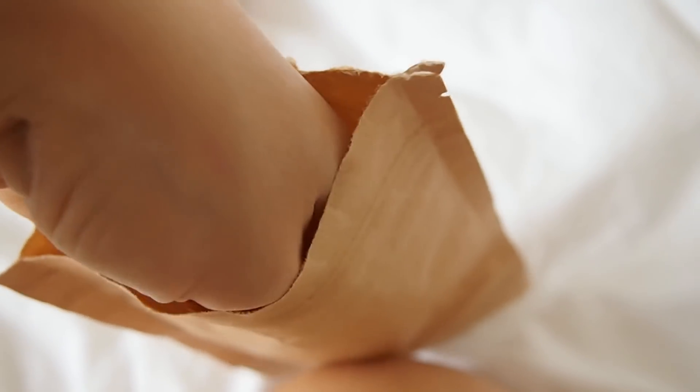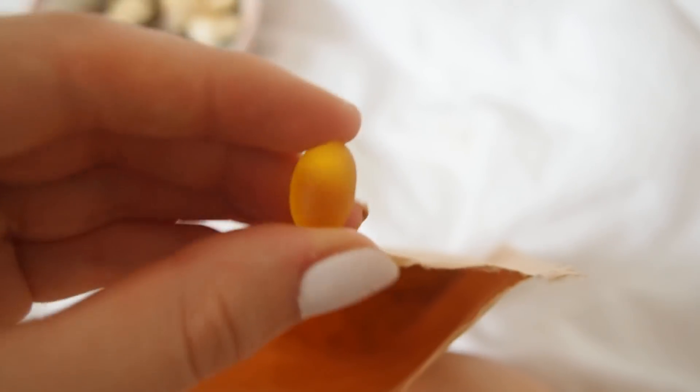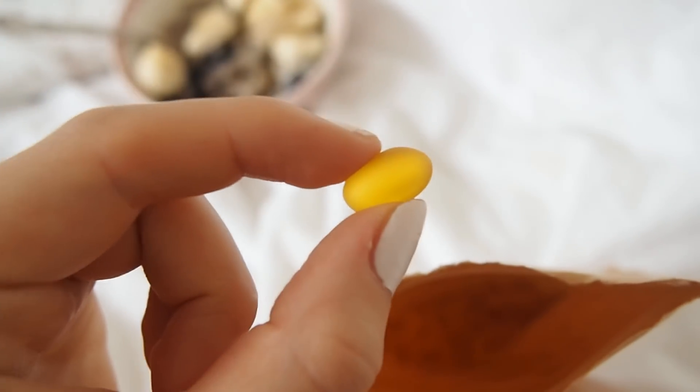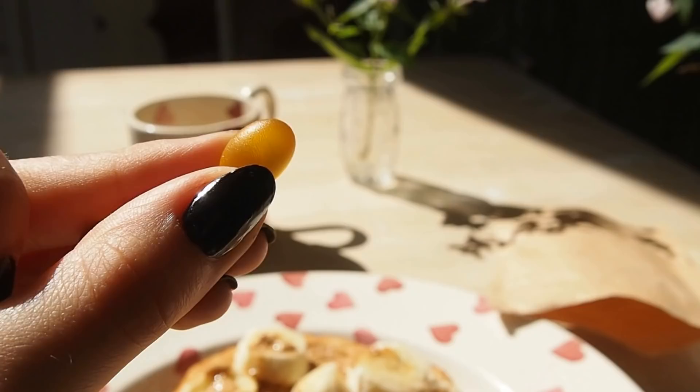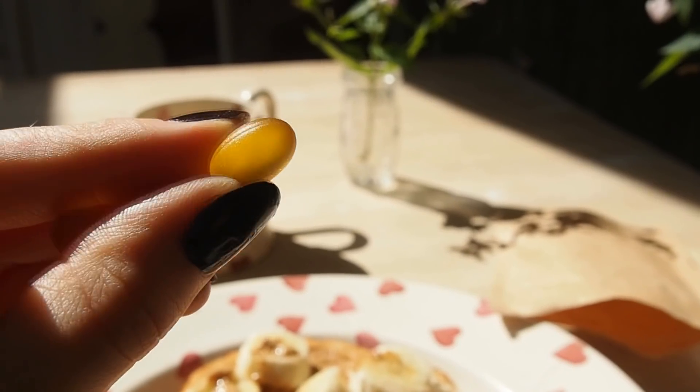In the morning I also have my supplements. One of them that I've been taking recently is this suspicious little baggie — these are actually omega-3 capsules. They're in vegan capsules and the omega-3 in them comes from algae, as opposed to fish.